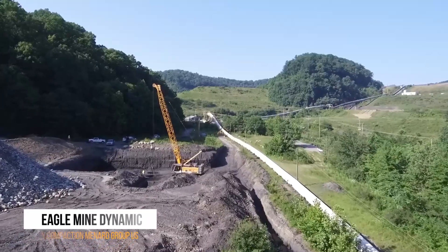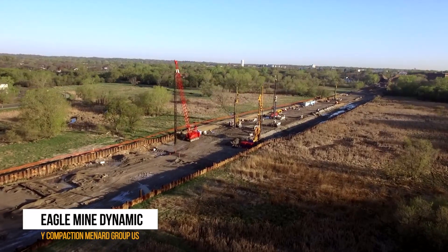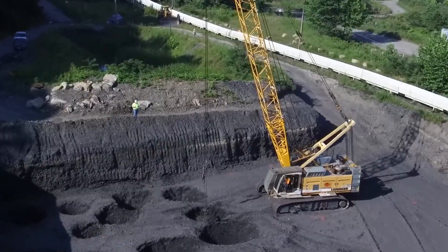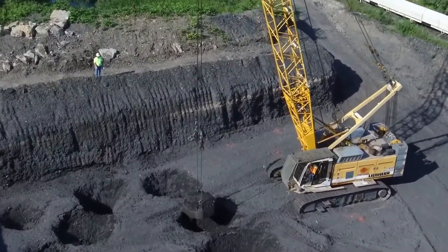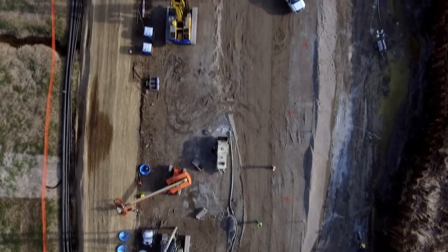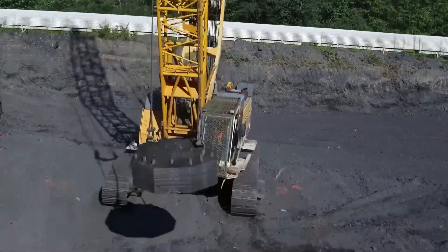The third spot on our list goes to the EgoMine Dynamic Compaction Machine from the Minart Group. This device might seem simple, but it's anything but. It compacts loose soil using a crane and weight setup, lifting the weight dozens of feet into the air and dropping it onto the ground with an earth-shaking impact. It's like a giant toddler repeatedly smashing its toy onto the floor, but with a purpose — compressing soil to create a stable foundation.